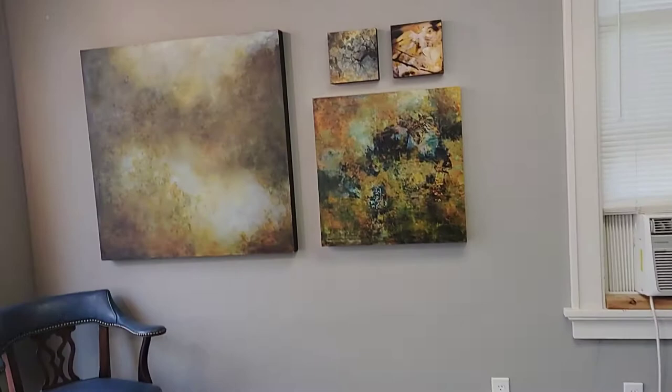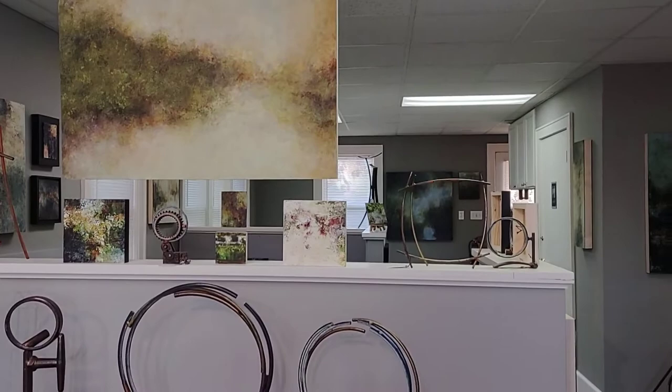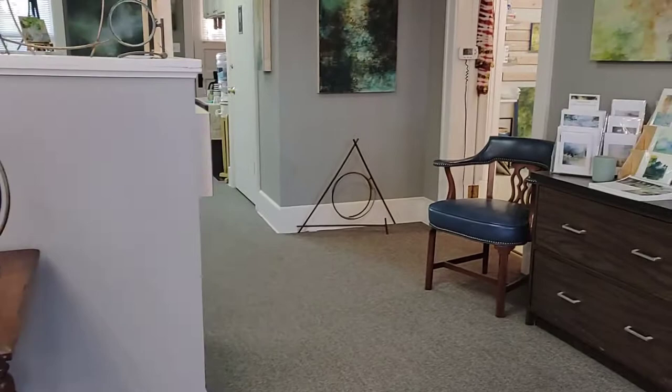This is the gallery side, this is the new part that I have expanded into. I have lots and lots of hanging space for my artwork and display areas for Joe's sculptures also.